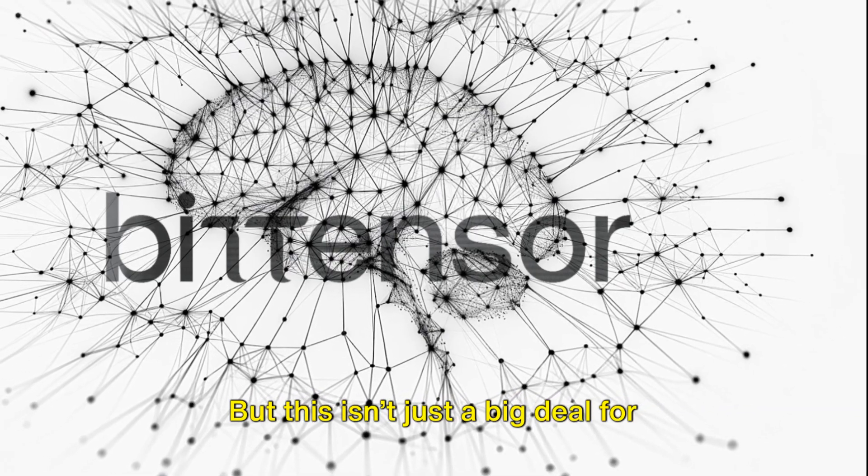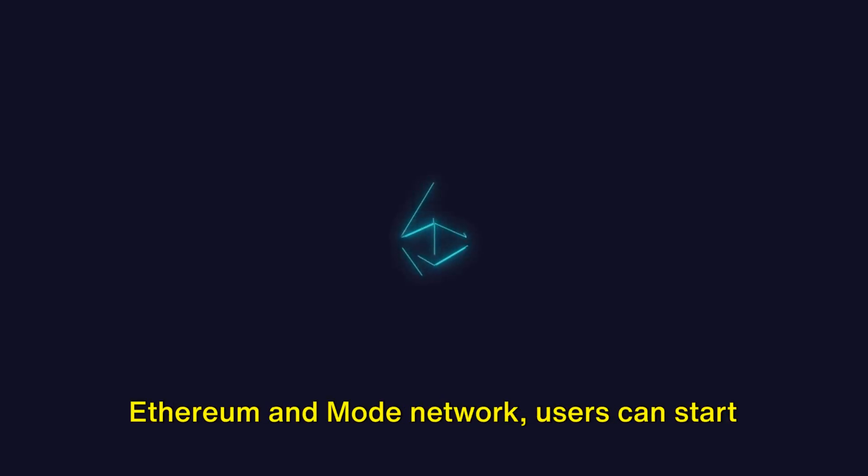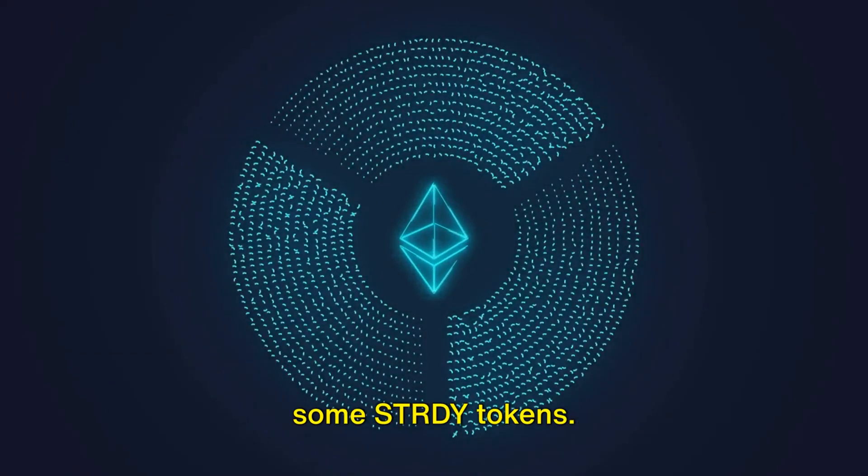But this isn't just a big deal for Bittensor — it's a leap forward for the whole DeFi world. Now, with the Sturdy protocol live on Ethereum and Mode network, users can start to see some solid yields and even rack up some Sturdy tokens.